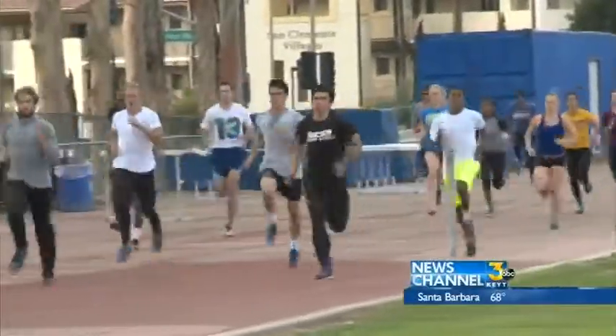At UC Santa Barbara, I'm Elise Martinez. We asked UCSB officials about the condition of the track. It turns out it went to students for a vote, and they passed it. University officials tell us $2 million is earmarked for track resurfacing and lighting. The upgrade should be completed by 2016.